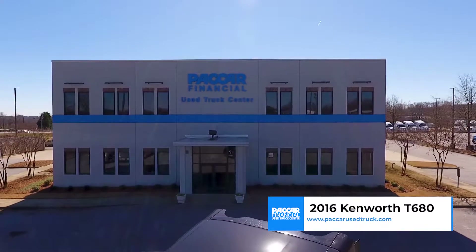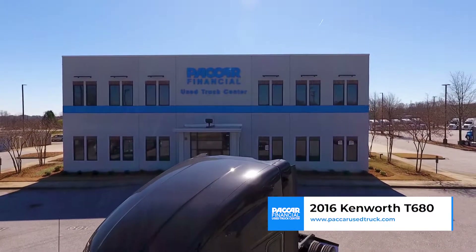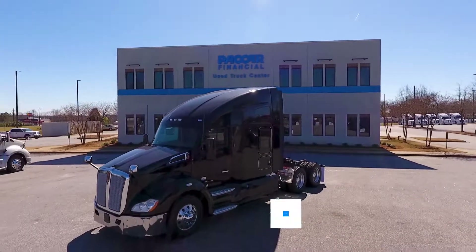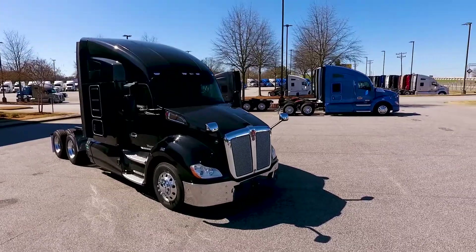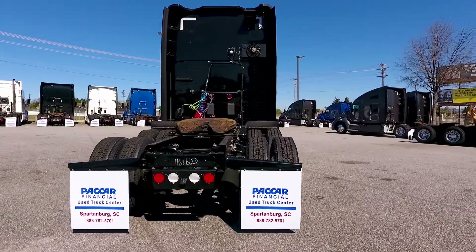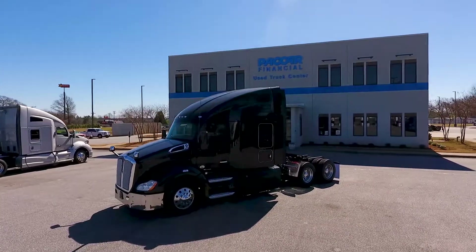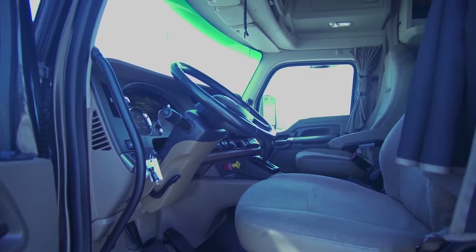Welcome to PACCAR Financial Used Truck Center. Today's feature is a 2016 Kenworth T680. This beauty with less than 330,000 miles is equipped with a 455 horse PACCAR MX13 engine along with a 10-speed Eaton Fuller transmission.